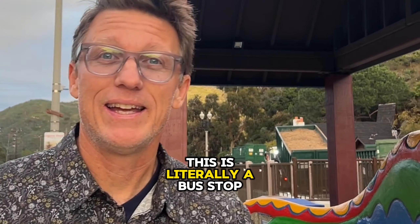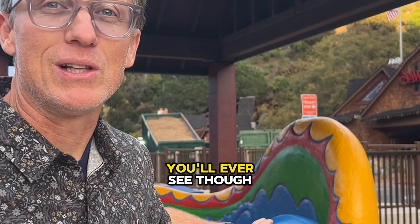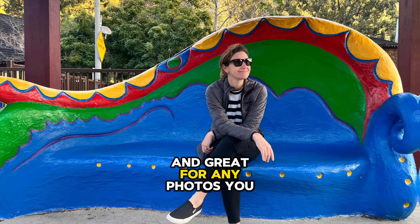I'm here on Laguna Canyon Road. This is literally a bus stop — one of the coolest bus stops you'll ever see though, and great for any photos you want to take.